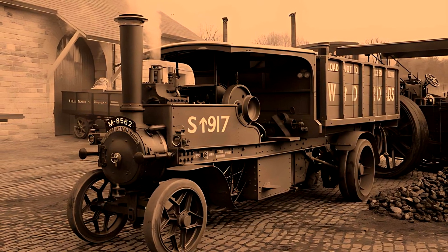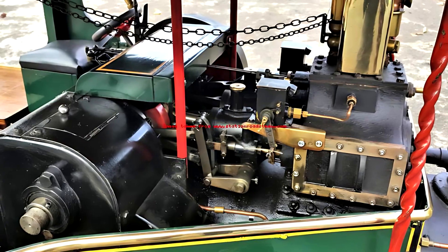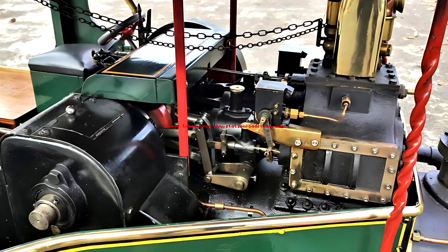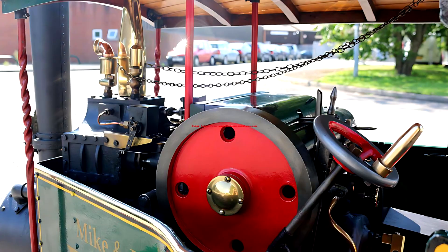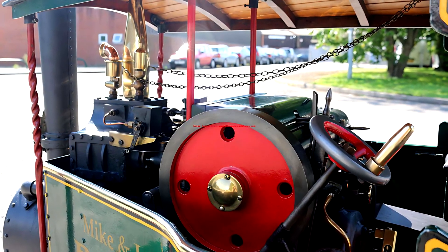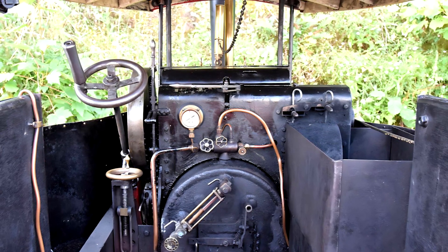Its power came from a two-cylinder steam engine generating approximately 20 horsepower at 200 revolutions per minute. Steam was produced in a cylindrical pistol boiler, designed to run at a working pressure of 120 pounds per square inch, roughly 8.3 atmospheres. Coal was the primary fuel, and the boiler consumed about 250 liters of water per journey.